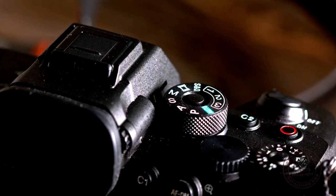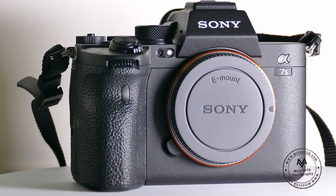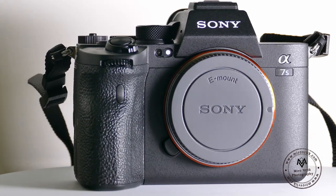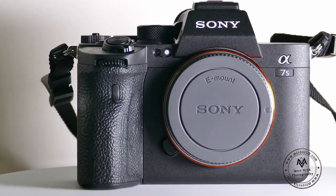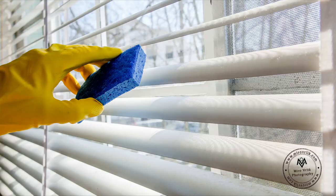Hello my friends, welcome back to my channel and welcome to my new episode. This episode is really about the Sony a7S III camera. When I bought this camera, I had really big thoughts about whether it would be good enough.